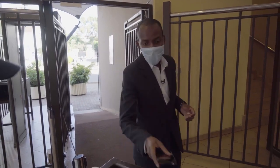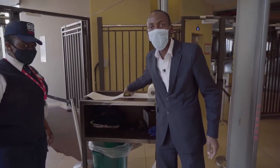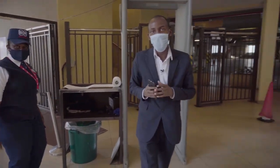Hi, welcome to Yaya Center. Today, I'm going to take you through all the precautions we've taken to ensure the mall is clean and safe for our customers.